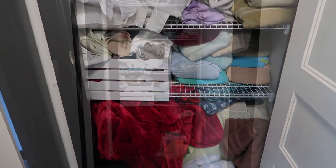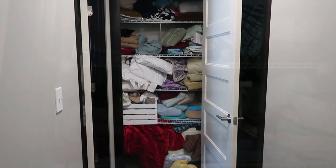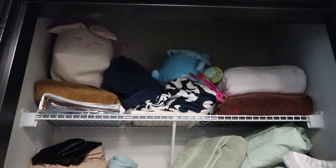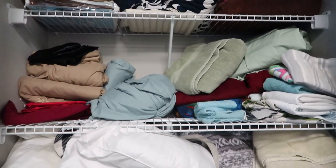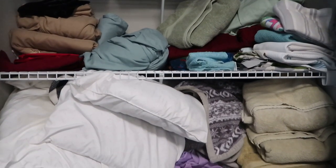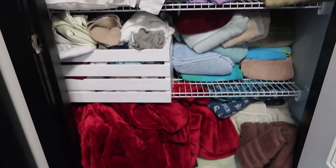Hey guys, welcome back to my channel, it is your girl Brittany Jade. Today I'm going to be showing you how you can organize your linen closet and how to maximize small space so that you can get your life together. I hope you enjoy this video — if you do, make sure you give it a thumbs up and let's get right into organizing.